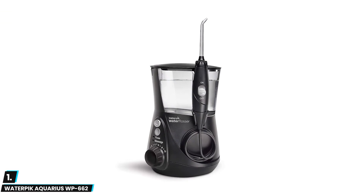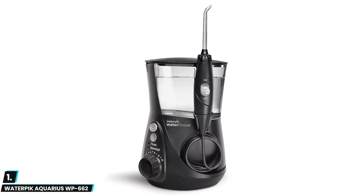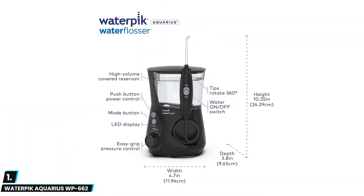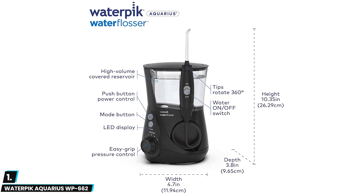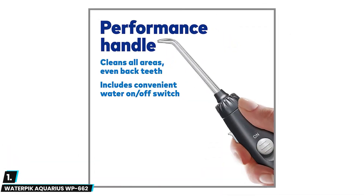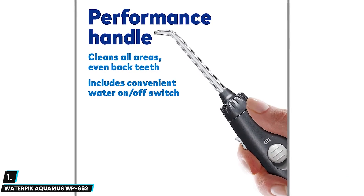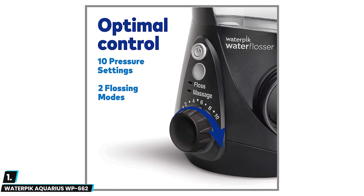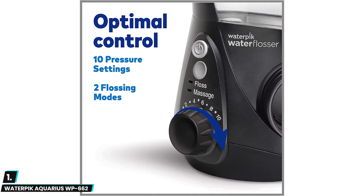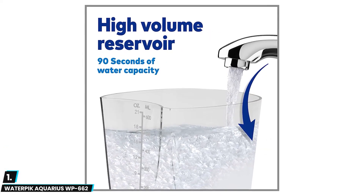At number one we have the Waterpik Aquarius WP-0662 Water Flosser — a professional option from Waterpik. The ADA Seal of Approval gives you the peace of mind you need when working on your dental health. It comes with a one-minute timer and a 30-second pacer feature to help you meet ADA recommendations to floss for at least a minute per session. You'll also enjoy a 22-ounce water reservoir and 10 pressure settings that let you cycle between 10 to 100 PSI.